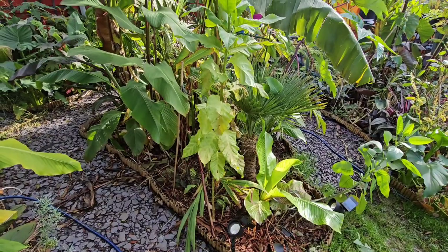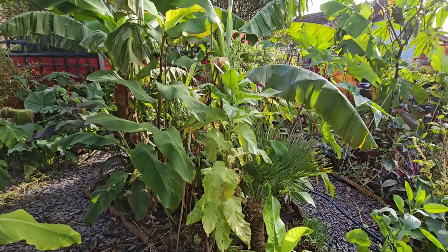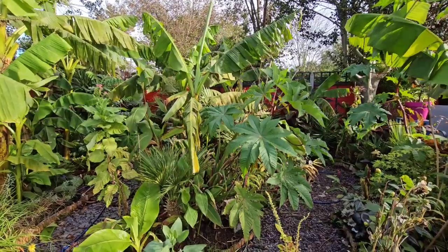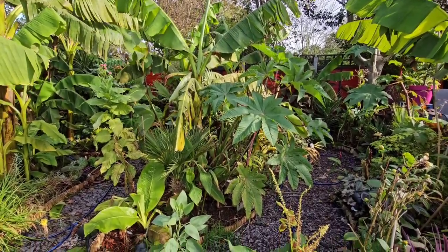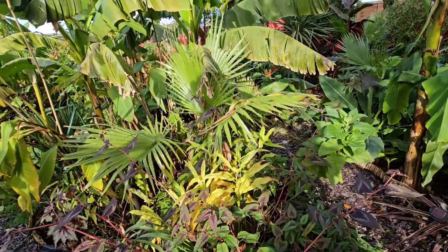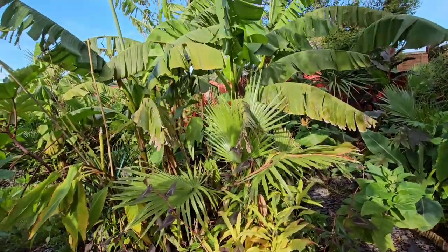Now we come to the part of the video where I take you round a section of my garden. We're going to look at this bed and go through all the plants growing here. At this time of year it's starting to look a bit tatty and a few plants are dying back, however I've also got some videos from earlier in the year for comparative purposes, so if you want to know more about any plant you've seen in this area I'll go through them now.